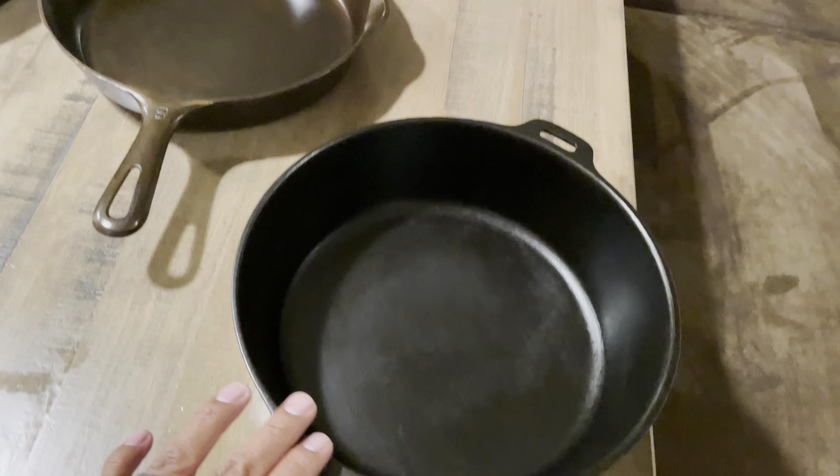It has what might be considered a fancy handle. Like I mentioned, it is warped, but I've used it to warm up some tortillas and cooked some pancakes in it, and it cooked really well — did a great job, no complaints there.